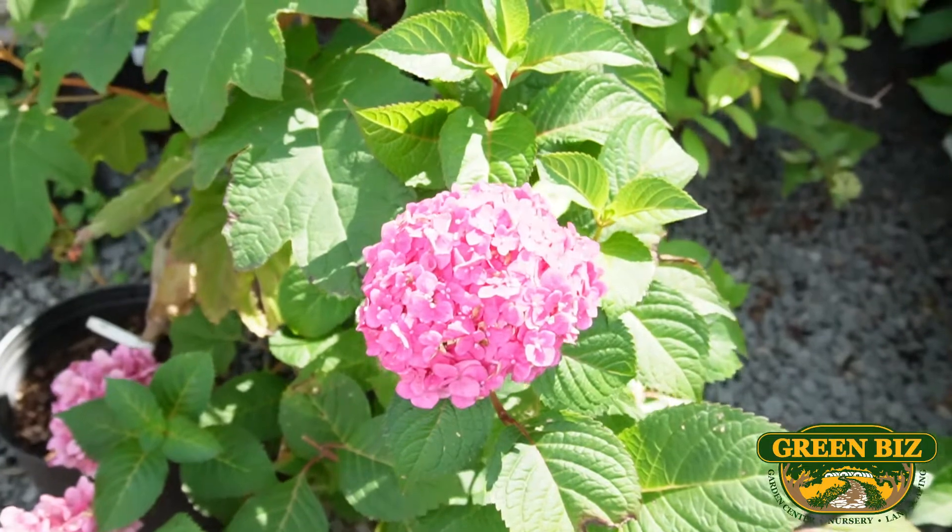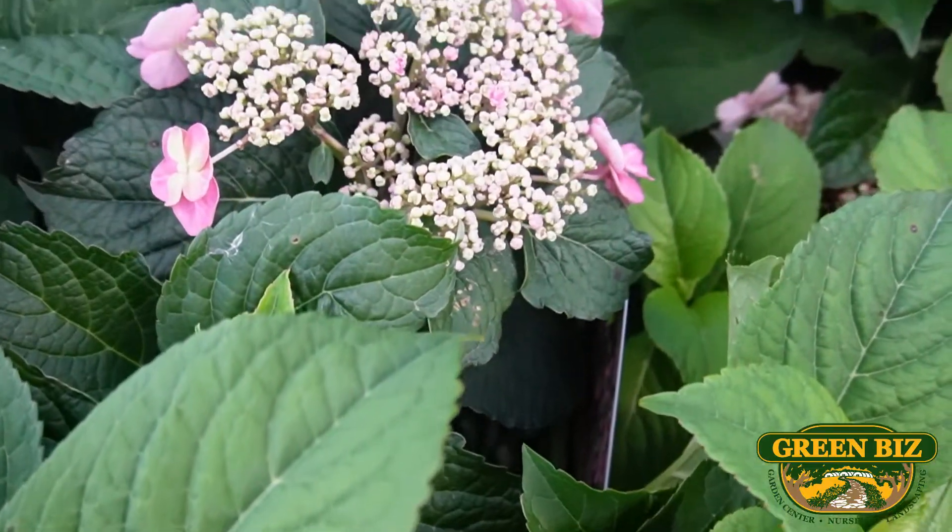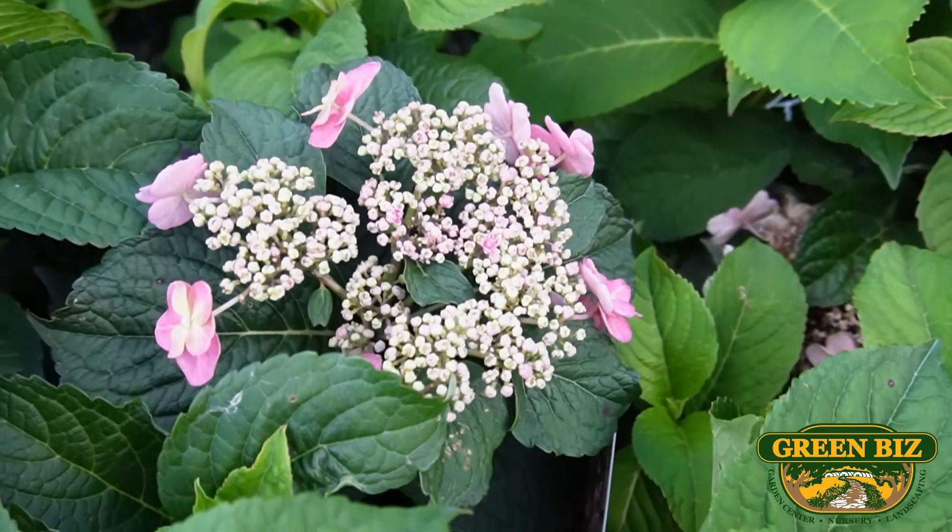The flowers on hydrangeas come in kind of two forms. There are the mop heads, and these will often kind of hang down. And then there's the lace cap — they will be more lacy on top and your flowers will be more upright. The growth is pretty much the same on either hydrangea; it's just going to be how your flower looks.